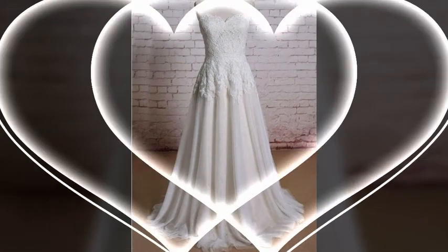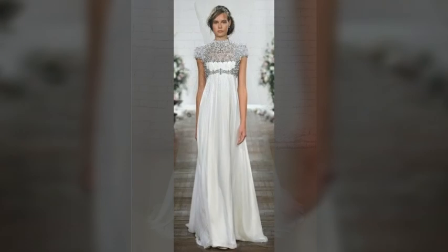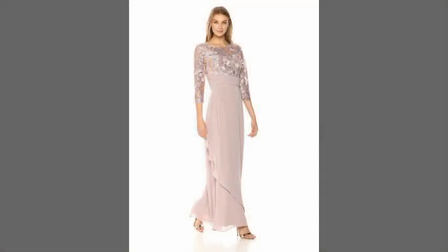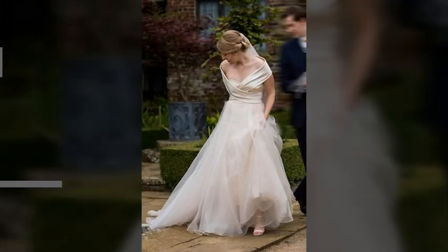We show you the variety of dressing styles and updated fashion. We hope you admire our work and kindly share your opinion and advice in the comment section. Please like the video and share it with your circle, and please subscribe to our channel.